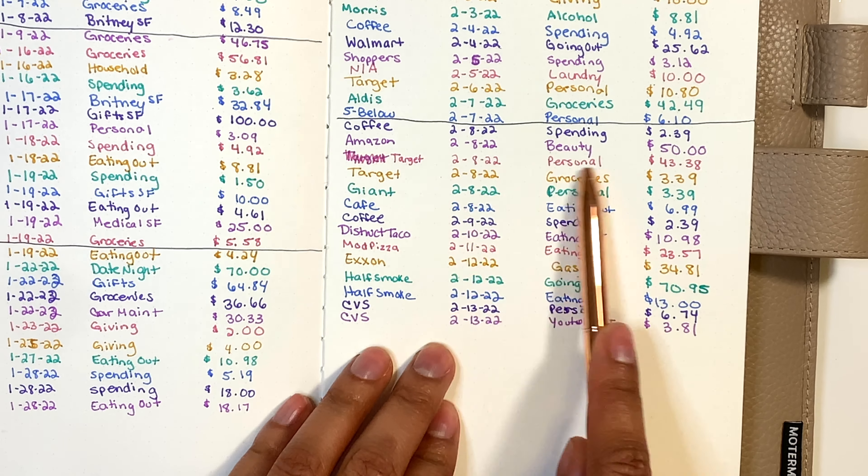Next is groceries — I need to take out $3.39. Let me count what I have: $93 total. So $93 minus $3.39 leaves $89.61, rounded to $90 remaining. I count out $20, $40, $60, $80, $85, $90 — so $90 left over in groceries for the rest of the month.